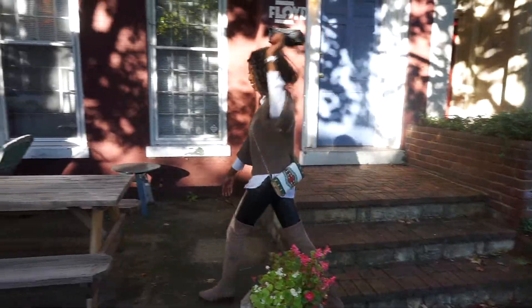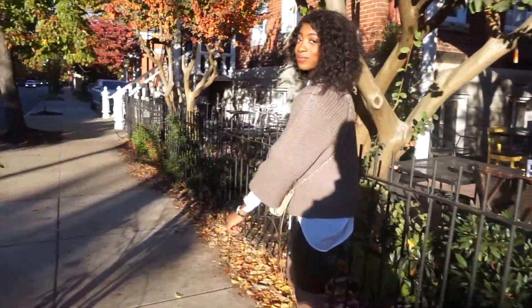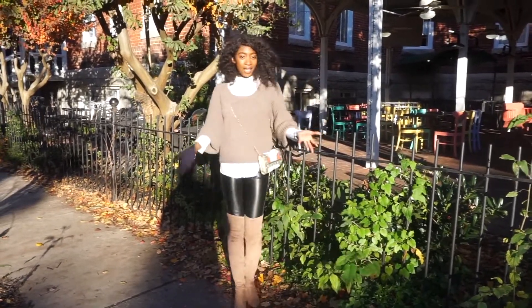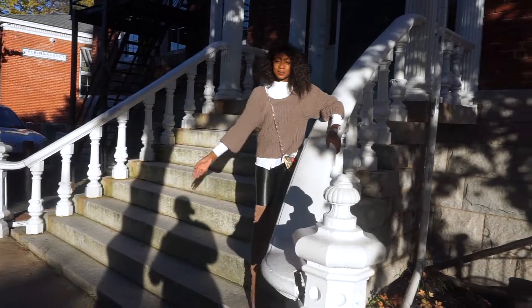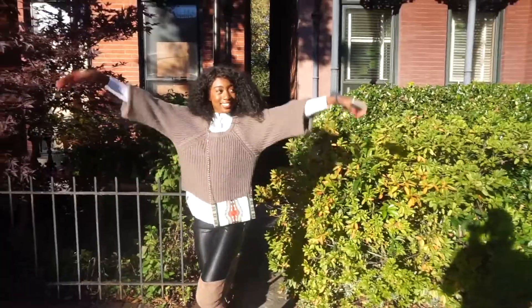This next outfit is, in my opinion, the definition of fall. The suede nude thigh-high boots are from Steve Madden, the leather black pants are from H&M, the nude sweater is from TJ Maxx, and underneath I just have a basic white button-up from H&M as well. My little crossbody is from Cote d'Ivoire.